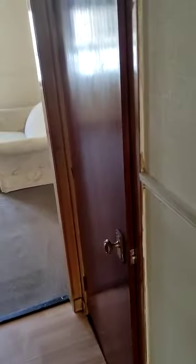Back down the hallway you've got a couple of cupboards — one just beside the entrance and one just across from the bathroom.